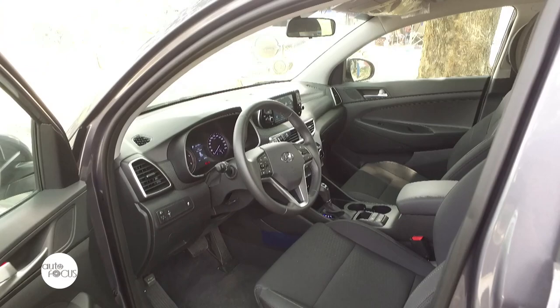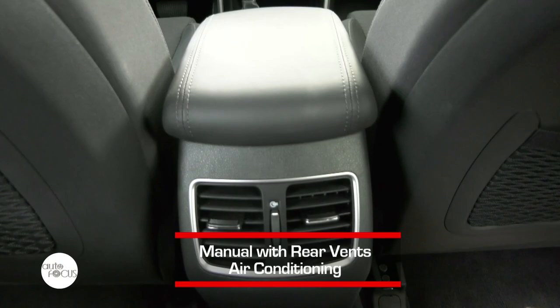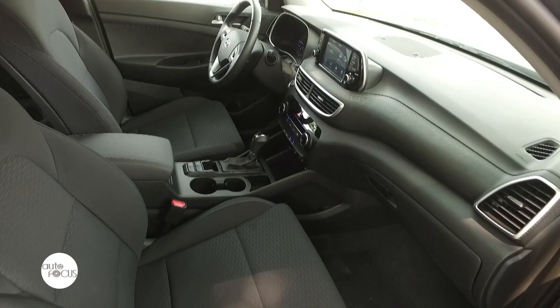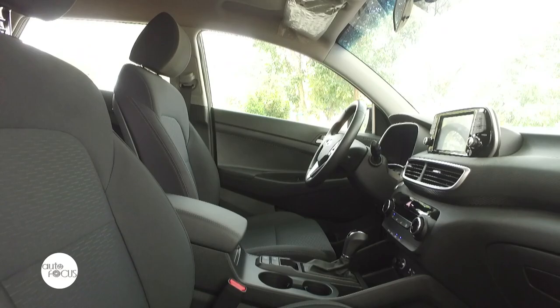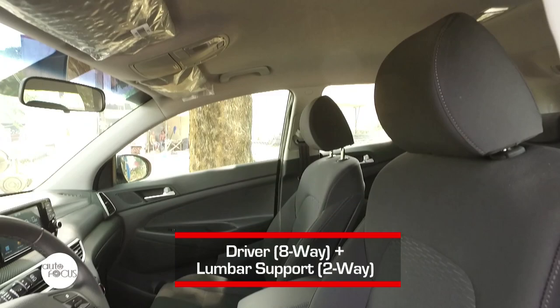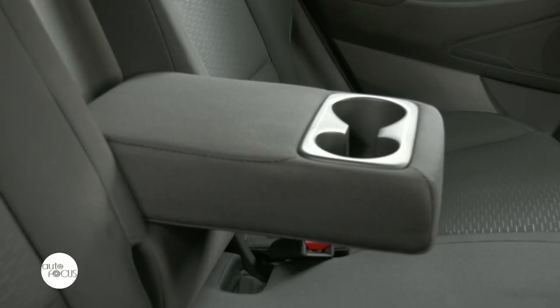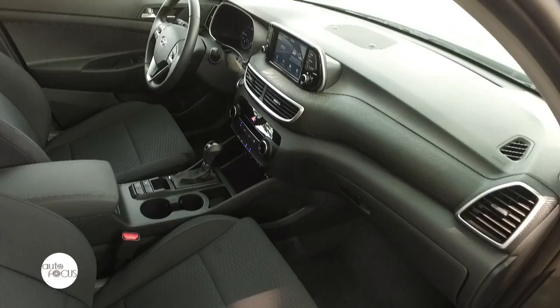Hyundai went all out for the interior. The dashboard looks a lot neater because the infotainment system is made to seem like it is floating. The cabin is simple, and the buttons and controls aren't confusing or hard to reach. The center console comes with a storage box, armrest cover, and cup holders. The Tucson offers a lot of space inside, with seats wrapped in fabric. The driver's seat comes with 8-way adjustment and 2-way lumbar support, and the rear seats offer 60-40 split folding with center armrests and cup holders.